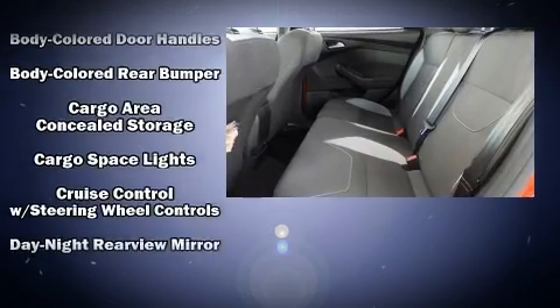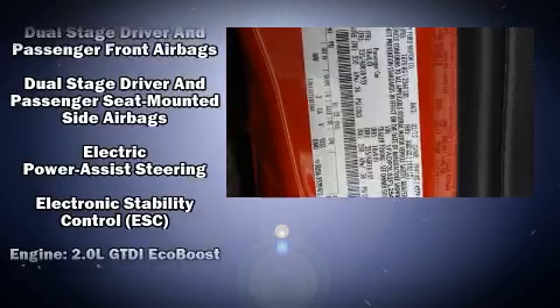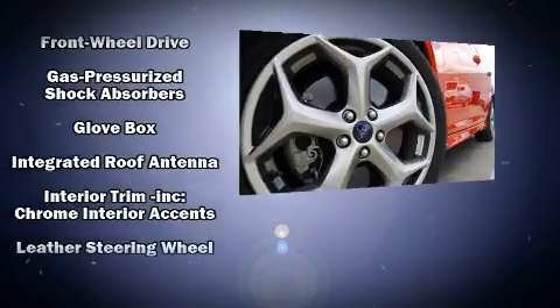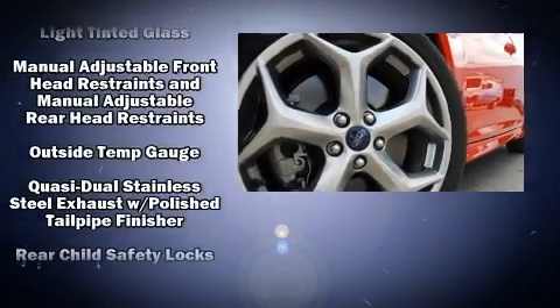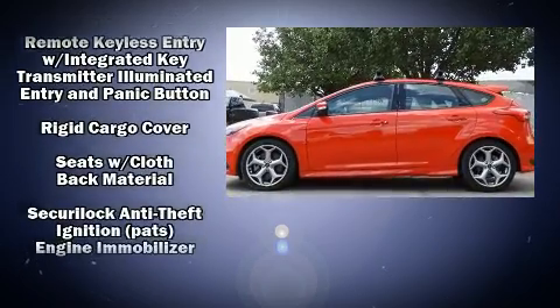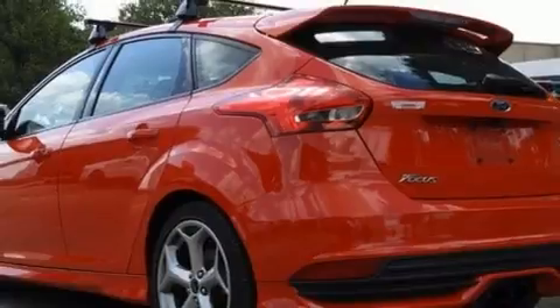Passenger security is always assured thanks to various safety features such as dual front impact airbags with occupant sensing airbag, head curtain airbags, traction control, brake assist, a security system, and four-wheel disc brakes with ABS. With electronic stability control supplementing mechanical systems, you'll maintain precise command of the roadway.